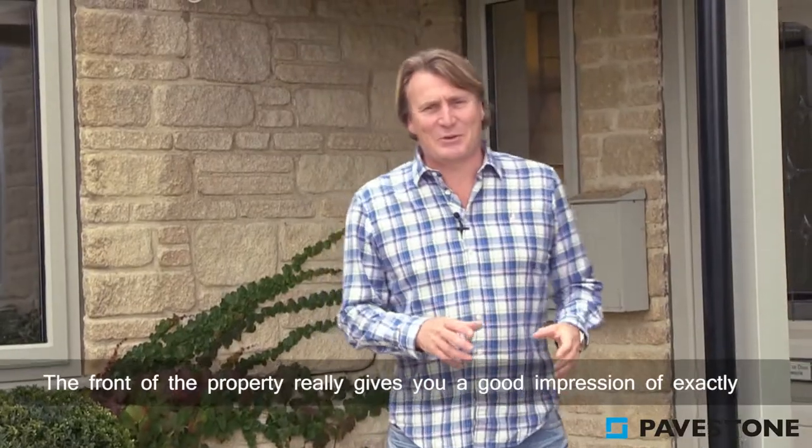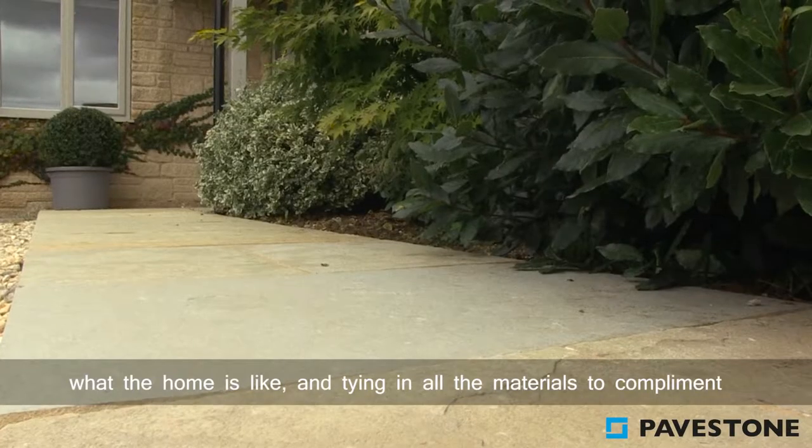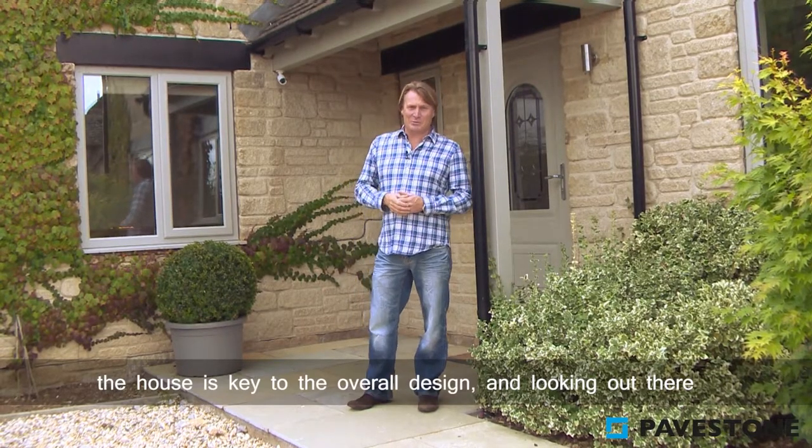The front of the property really gives you a good impression of exactly what the home is like, and tying in all the materials to complement the house is key with the overall design.